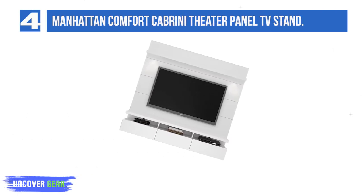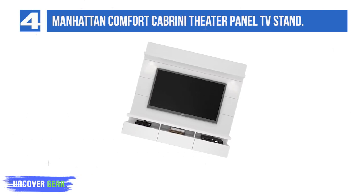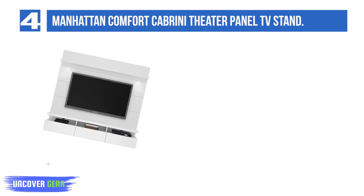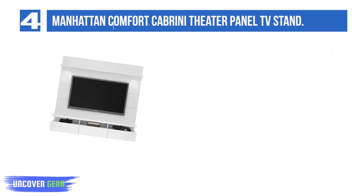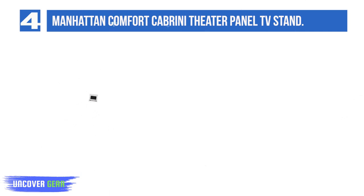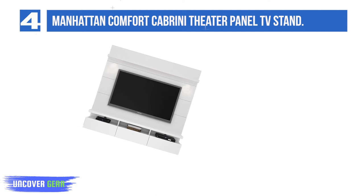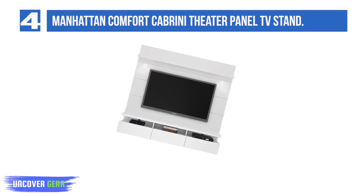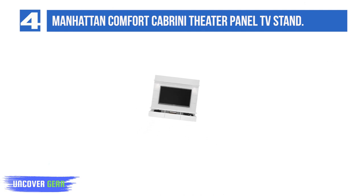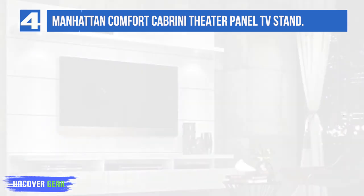List Number 4: Manhattan Comfort Cabrini Theater Panel 1.8 Collection TV Stand. This TV stand has a sophisticated and modern look and is meant for 60-inch televisions. It has a weight capacity of 198 pounds. If you are looking for an ideal product which hides all the wires, this is the one you should opt for. It has three telescopic drawer slides and three media shelves. The LED lights make it look jazzy and happening.